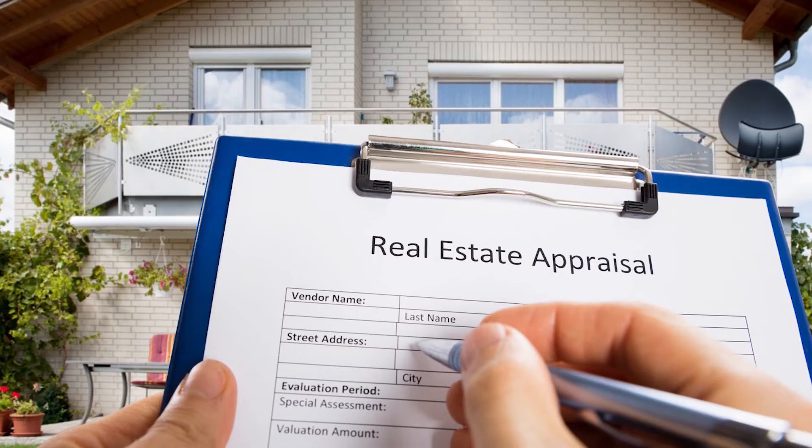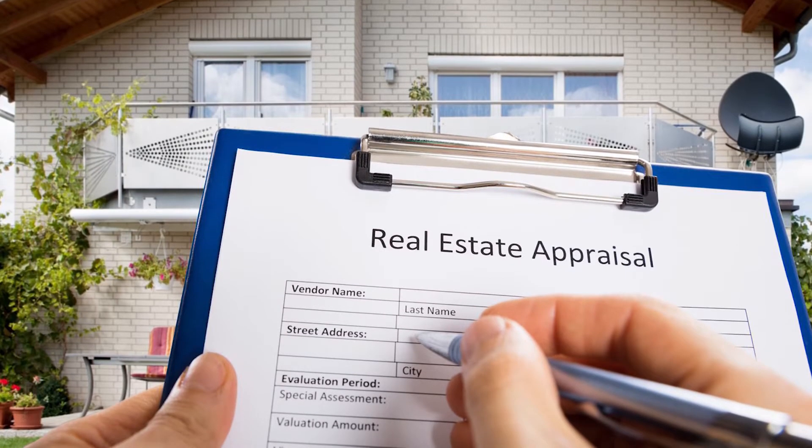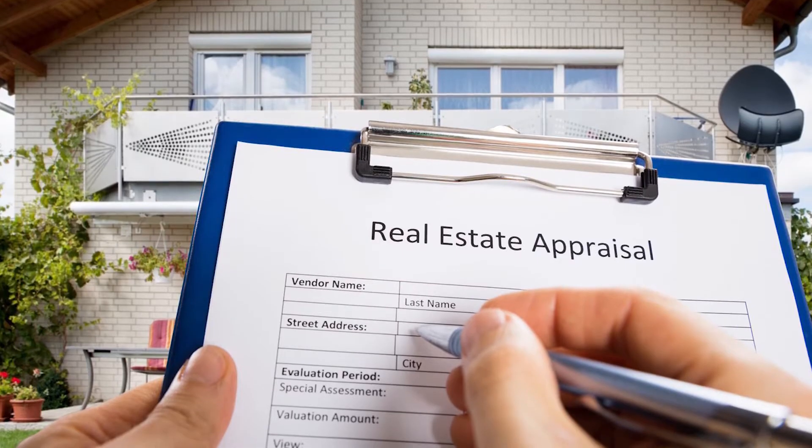You need to make sure that the property is going to appraise for that value. I make a package for the appraisers showing the comparable sales — they already know that — but most importantly, what features your home has that make it stand out and add to the value. That's very important.